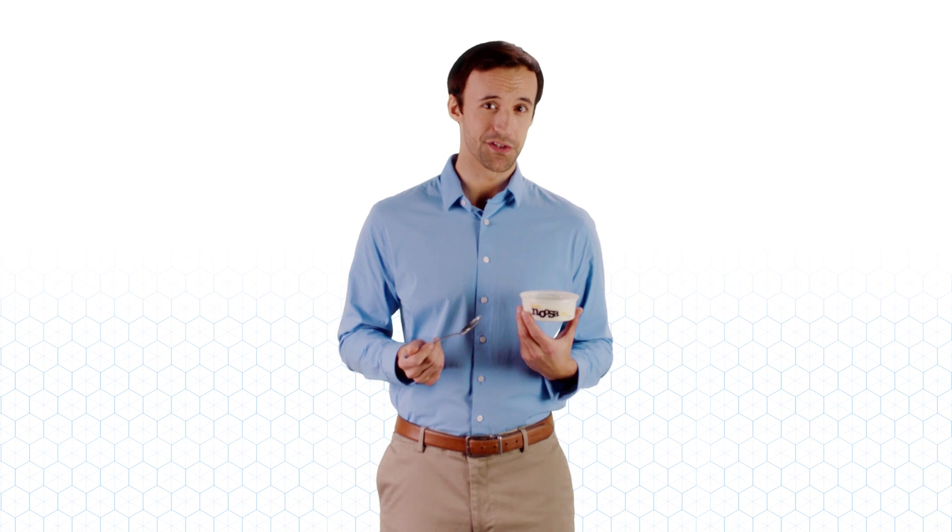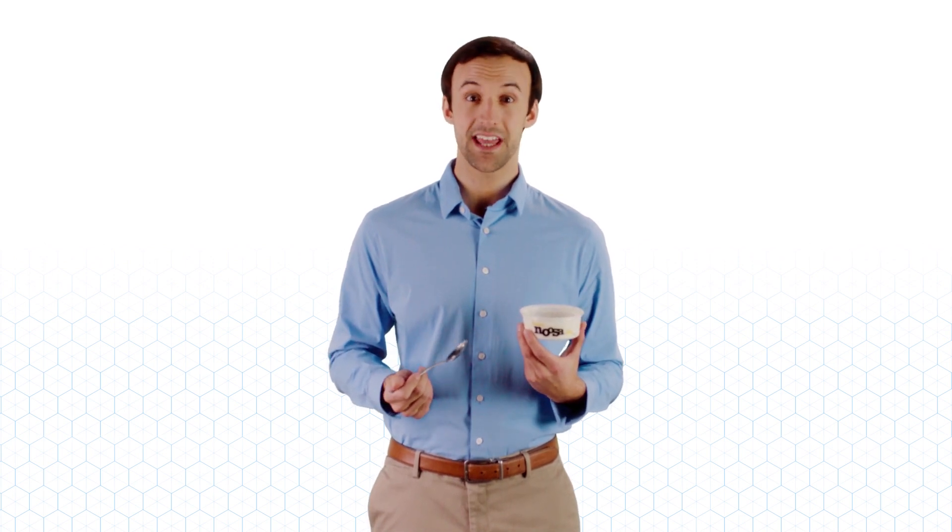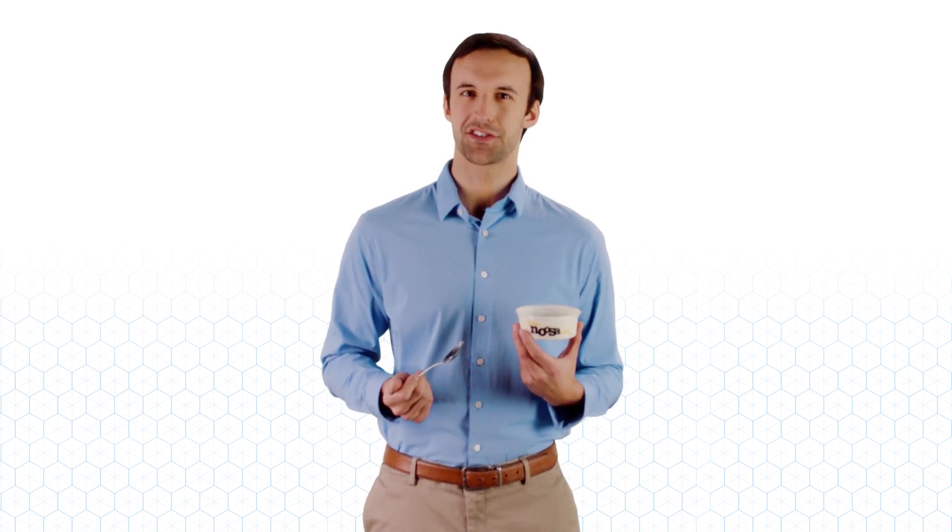Can a yogurt be too delicious for its own good? That's the question Noosa yogurt faced. The company couldn't keep up with overwhelming demand. They needed to ramp up production, and fast. This is the story of how Panduit did it, in six months flat.